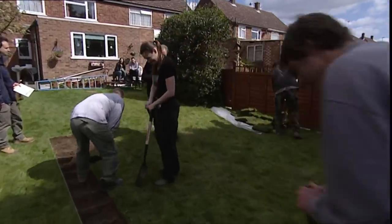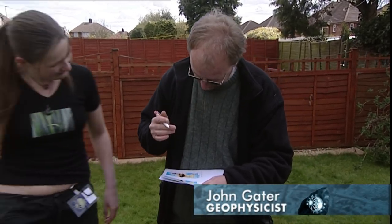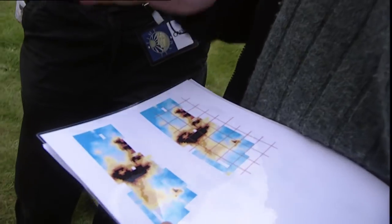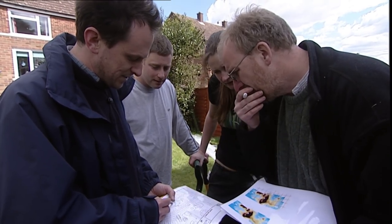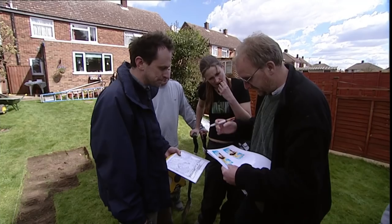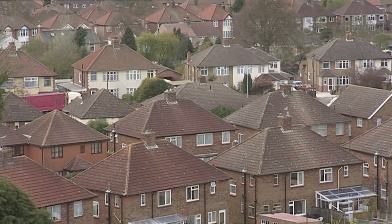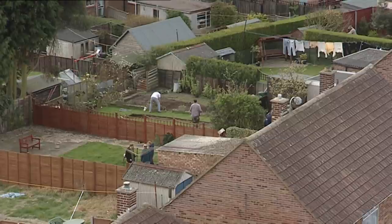The early geophysics results are also surprisingly good — in spite of the urban setting, they seem to be spotting some very promising features under the lawn. The black areas indicate high resistance, so that should be wall or rubble. The main axis of the villa, the east-west corridor, appears to be coming through this garden, so we should get two walls sweeping right the way through. We're already digging in two gardens, and it's not even 10:30. How many we finally dig is down to the patience and hospitality of the residents.